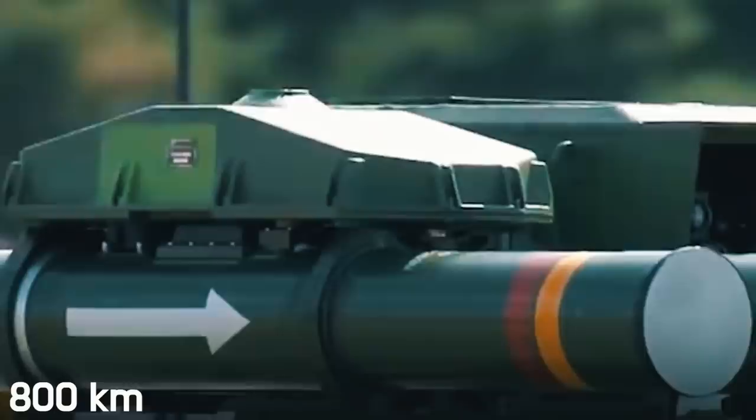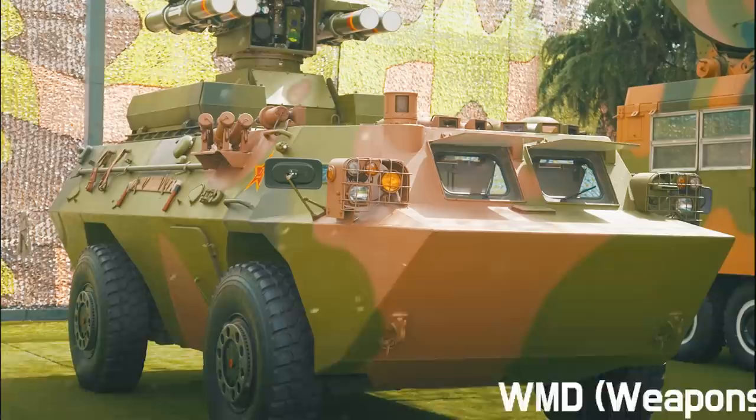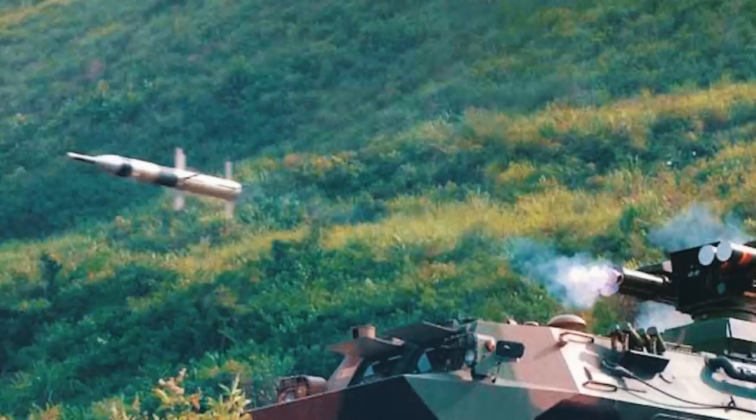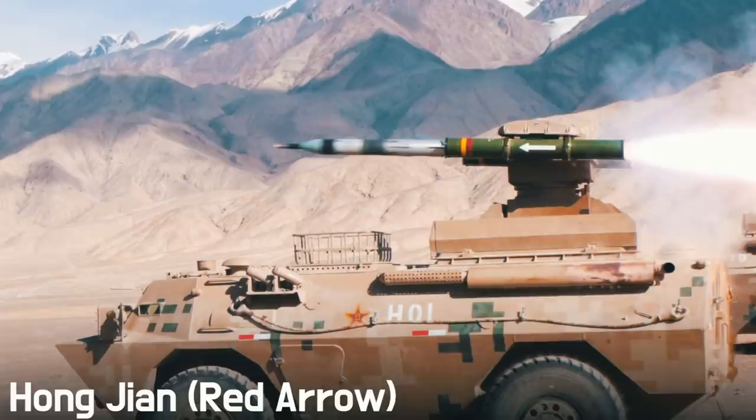The HJ-9 can reach up to 95 kilometers per hour and cover about 800 kilometers without refueling. It's equipped with NBC protection, an automatic fire extinguishing system, and a centralized tire inflation system. The Chinese complex is notable for its durability — even on a punctured tire it can cover about 100 kilometers. Its guided missile, the Hongjiang Red Arrow, can attack targets at a distance of 100 to 5,500 meters.